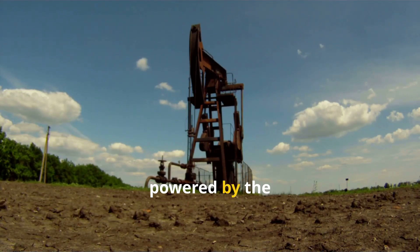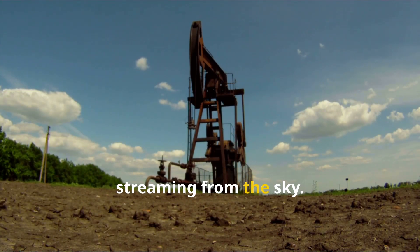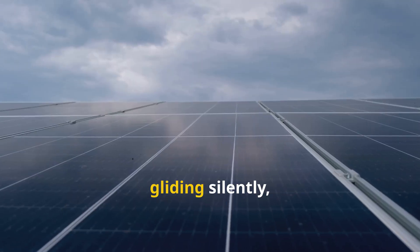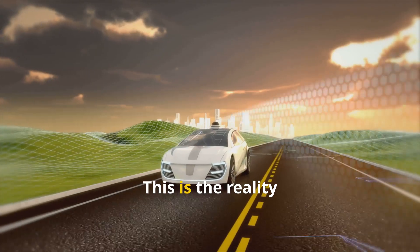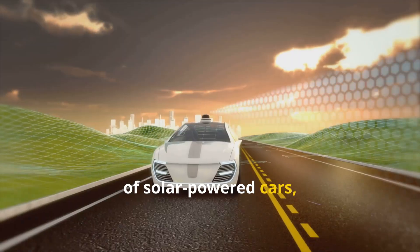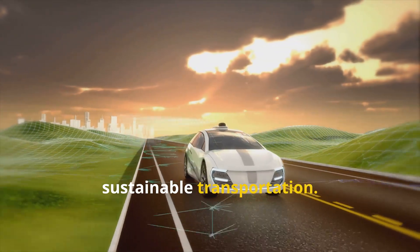Imagine a world powered by the boundless energy streaming from the sky. Picture a vehicle gliding silently, soaking up the sun's rays. This is the reality of solar-powered cars, steering us toward sustainable transportation.